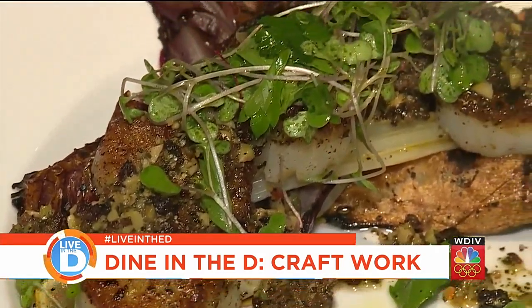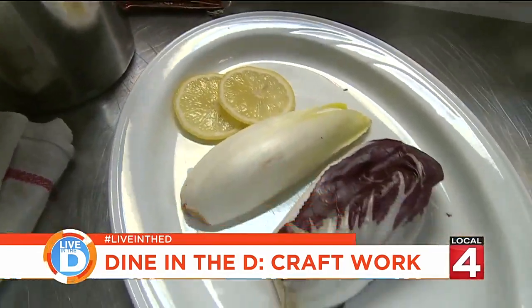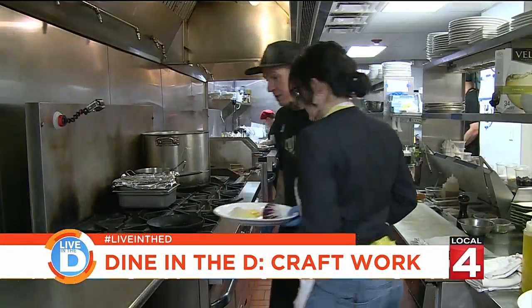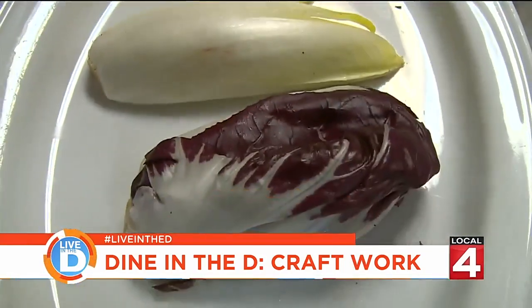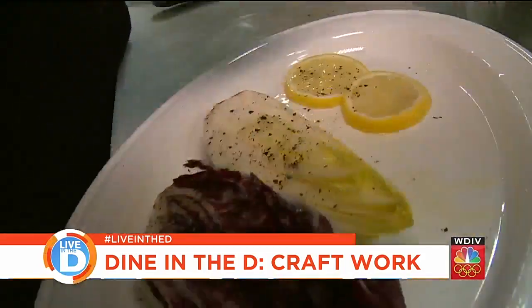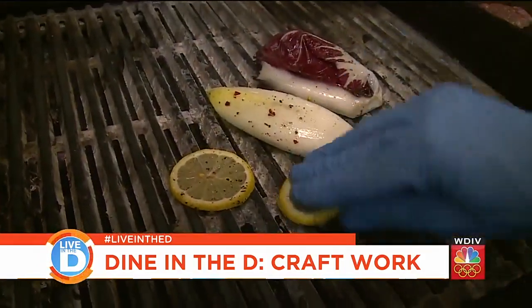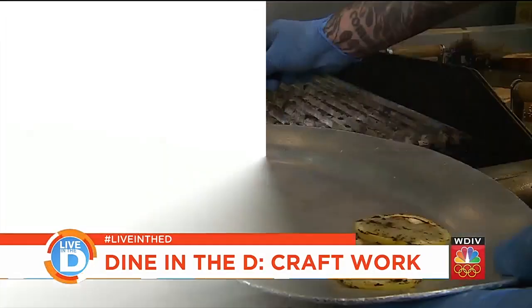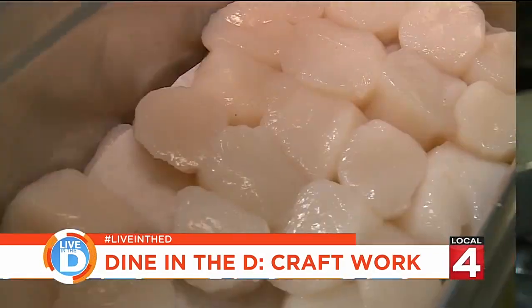Today we're going to make their seared sea scallops. We start by grilling some veggies. We have Belgian endive and radicchio. We season them with oil, salt, pepper, and crushed red pepper and put them on the grill. We're actually just going to get a little bit of char on the grill and then throw them in the oven and let them roast through.